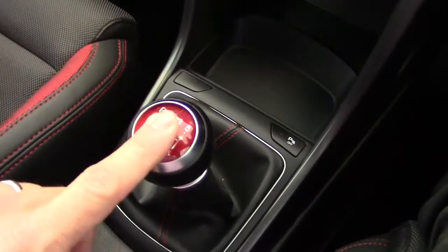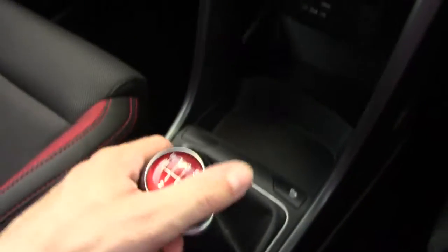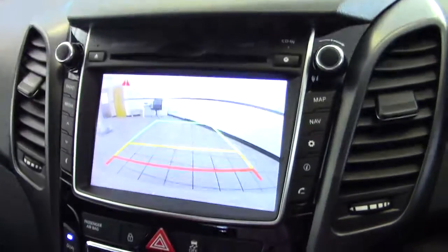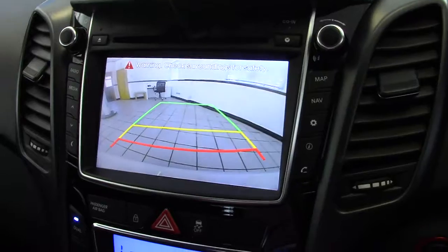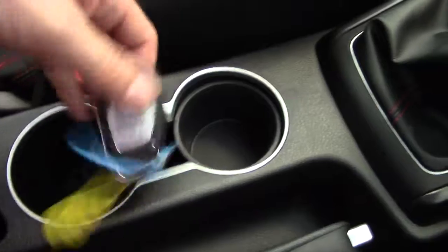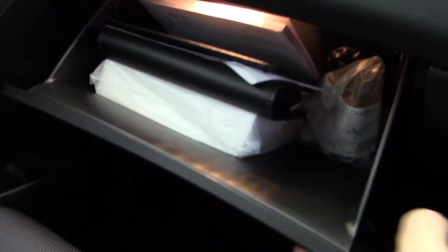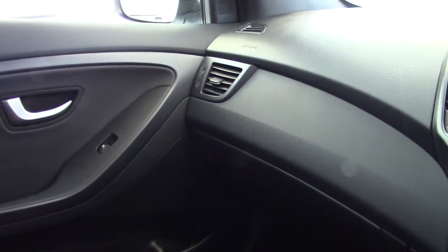Six-speed gearbox of course, with this nice red-topped leather gear knob, and putting it into reverse will bring up the reversing camera on the centre display. There are a couple of cup holders in the centre, two keys for the car, the driver's armrest with storage underneath, and also a full-size glove compartment which is air-conditioned — all the books and instruction manuals are in there.